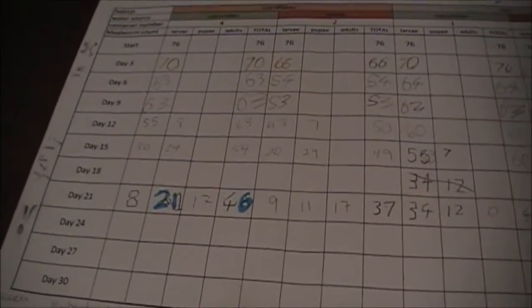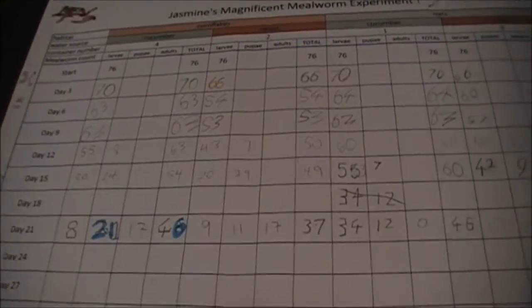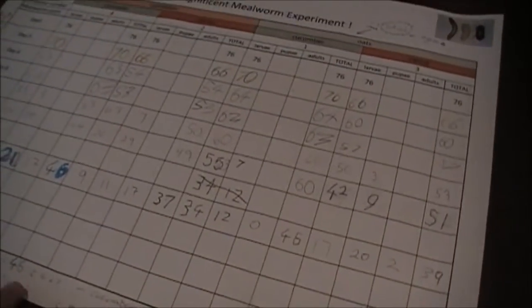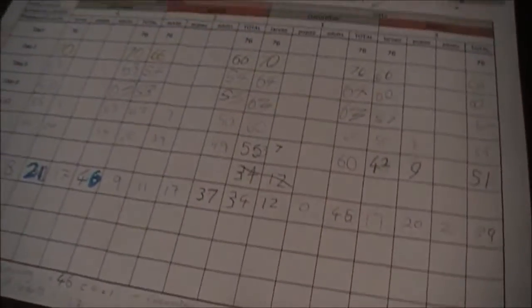We've seen that the highest survival score is 46, in containers 4 and 1 — they were cucumber. The highest number of adults is 17, in containers 4 and 2 — they were cornflakes.